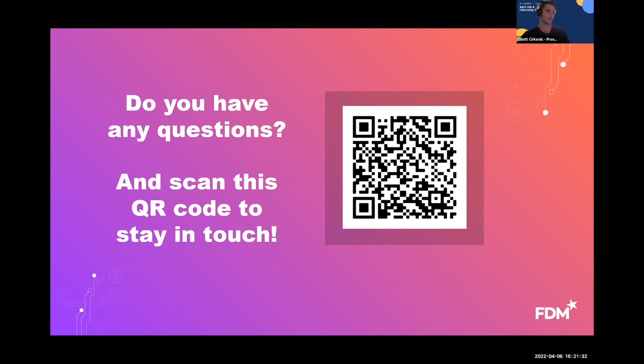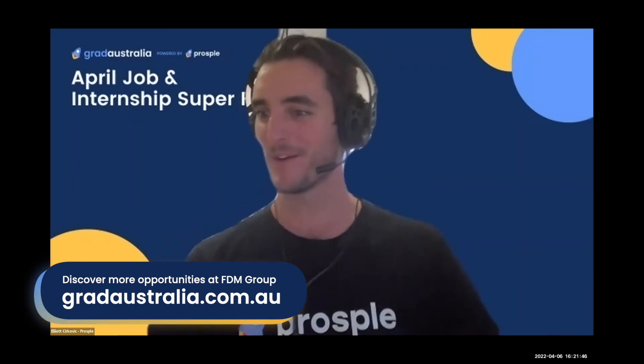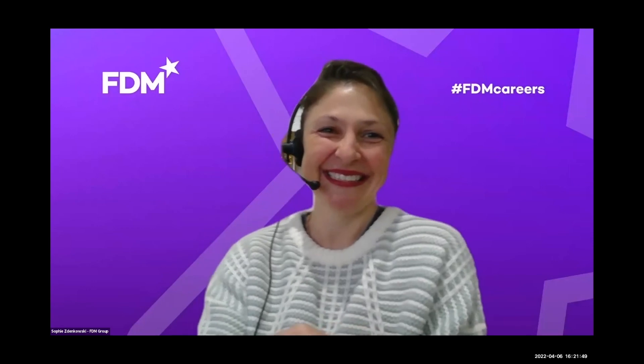That's about all we've got time for on live questions. There are a few questions Sophie can answer directly through the Q&A function. Thank you so much for your time — you're a great presenter and I've learned a lot about what you guys do again. Hopefully the students have taken some things out of this as well. Thanks, Elliot.